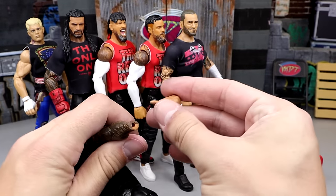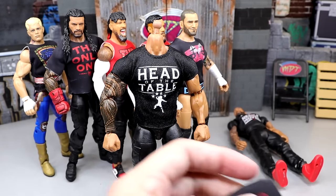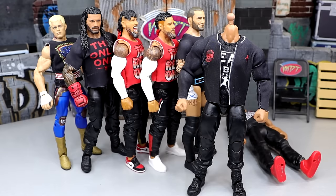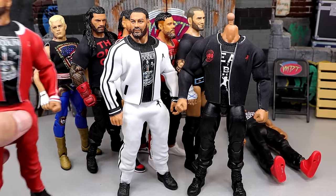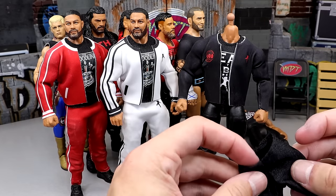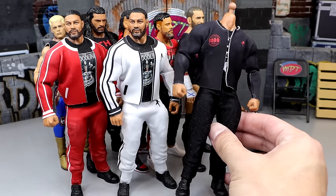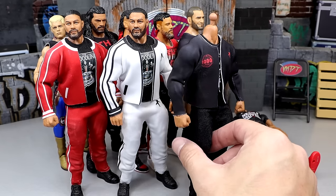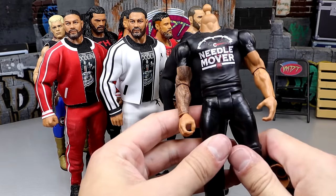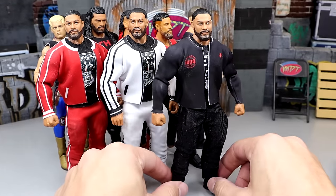Putting the fisted hand back into the Ultimate Edition, then putting the Roman track jacket on. Now — do we put the jogging pants on to match the white and red tracksuits? The colors are a bit darker but on camera it looks pretty good. The jacket might be a little tight but I still like it. Then we pop off the man-bun head sculpt from the basic and plop it onto the Ultimate — and boom, we now have a tracksuit Roman in three different colors. That is electric!